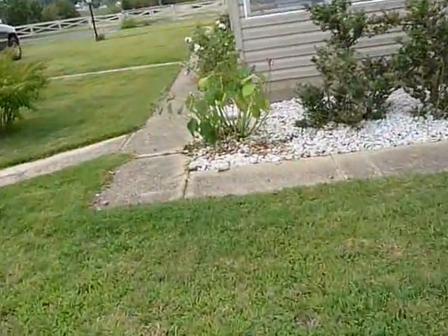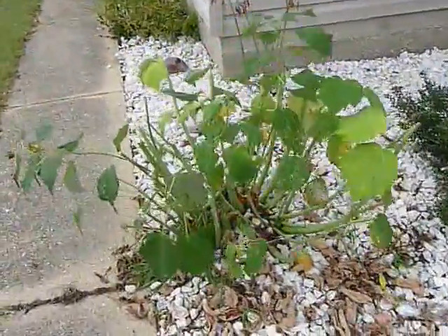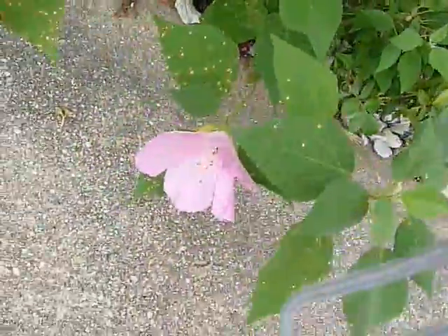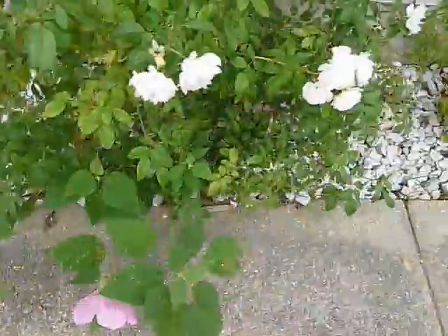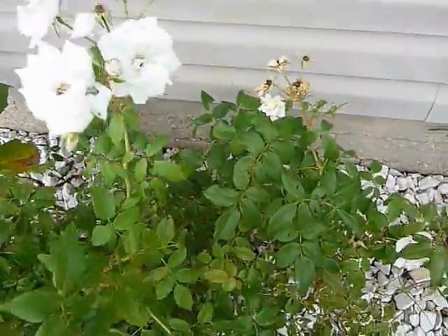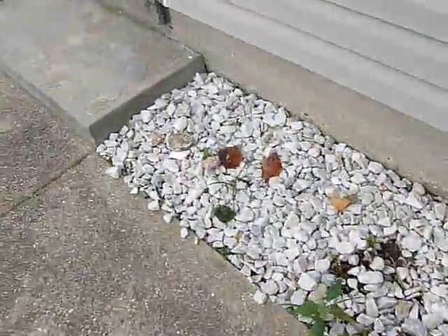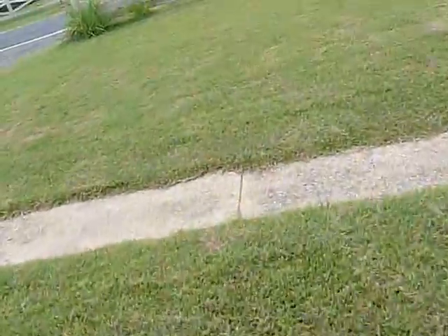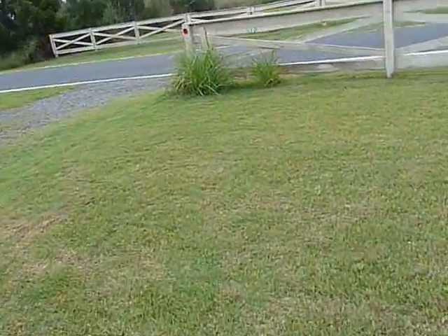We also have hibiscus, which grows fairly well — we've just been chopping it back. That is a hibiscus flower right there. These roses also grow very well. We also have different kinds of pine trees and evergreen trees.